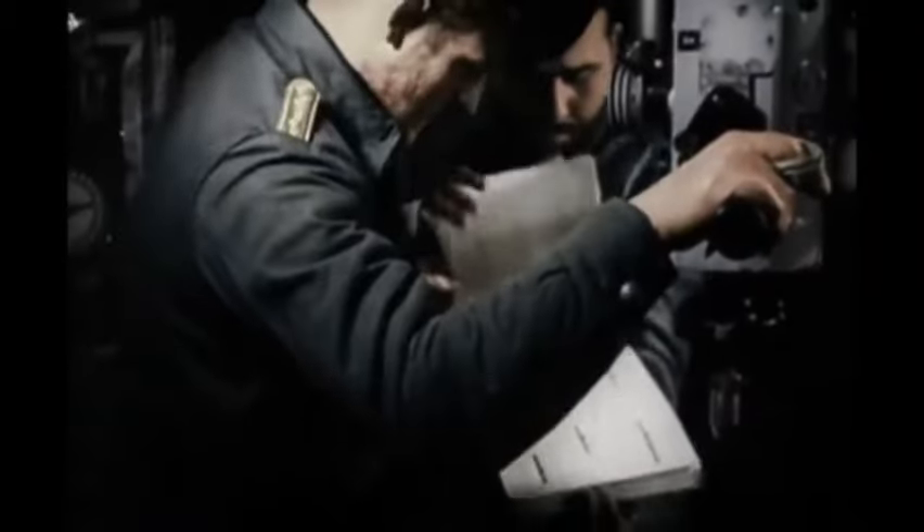The crew would rush to take their places on the deck, and the U-boat would only surface when everything was clear. The watch officer would lead the way.